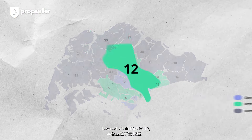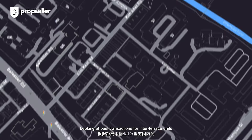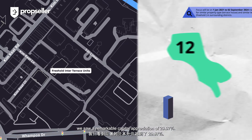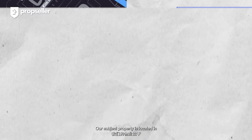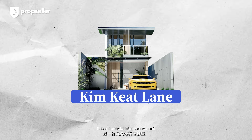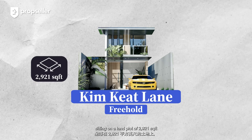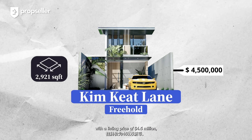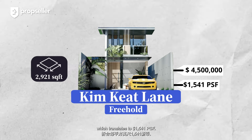Located within District 12, encompassing Balestier and Toa Payoh, looking at past transactions for inter-terrace units within 1km of our subject property, we saw a remarkable capital appreciation of 29.97%. Our subject property is located in the rest of the central region of Singapore, along Kim Kiat Lane. It is a freehold inter-terrace unit sitting on a land plot of 2,921 square feet, with a listing price of $4.5 million, which translates to $1,541 per square foot.